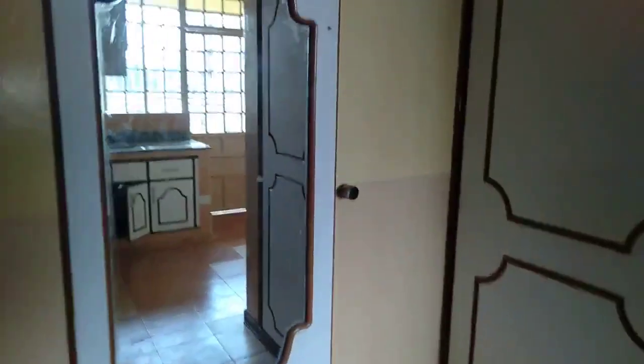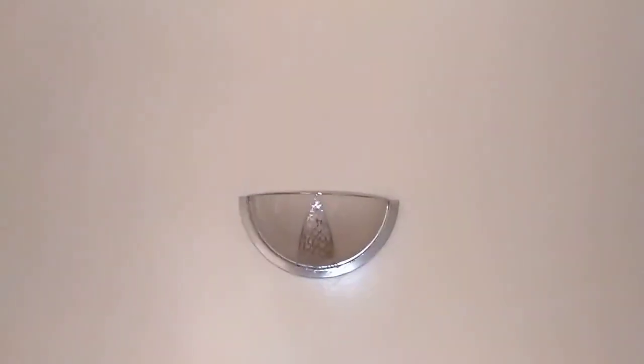There is a dressing mirror. There are enough sockets in the bedroom. For the lighting, we have a set light and also the main lighting.